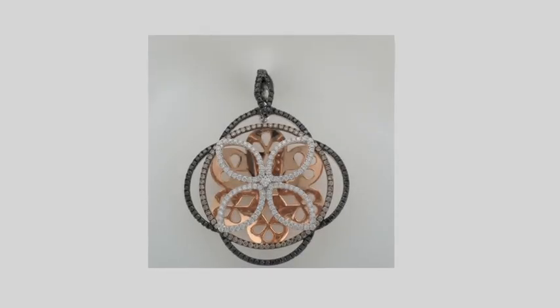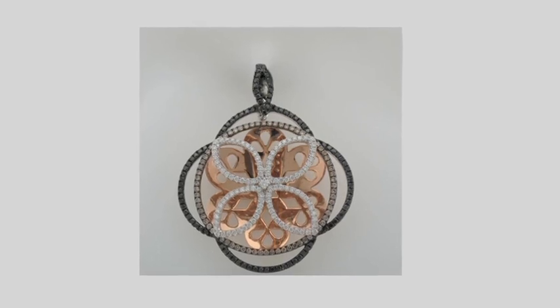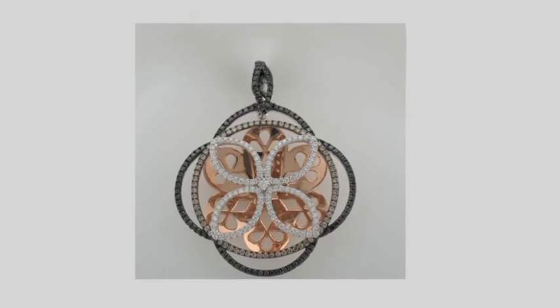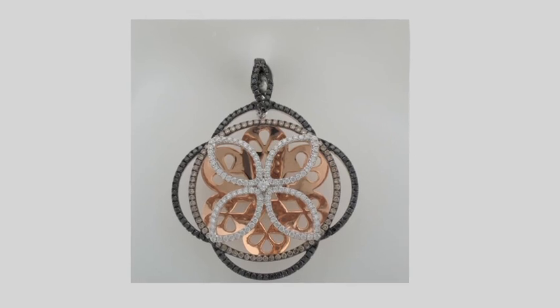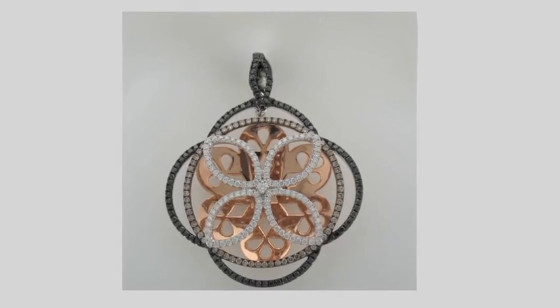This exquisite diamond necklace, generously donated by Lawrence Blunt, is encrusted with 94 black diamonds, 68 brown diamonds and 105 white diamonds, and would be a stunning addition to any lady's jewellery box.